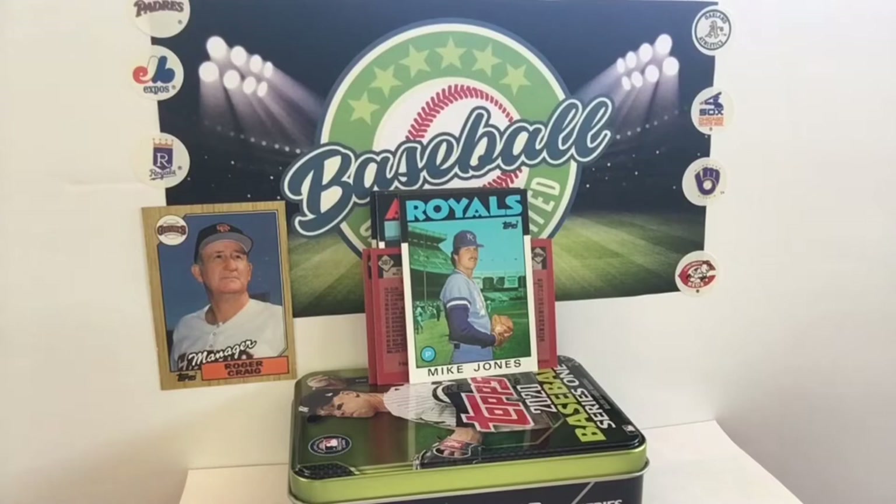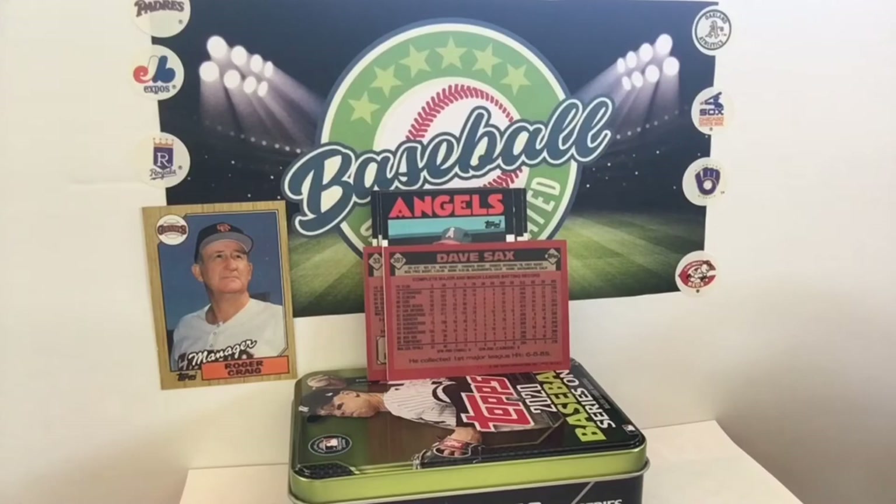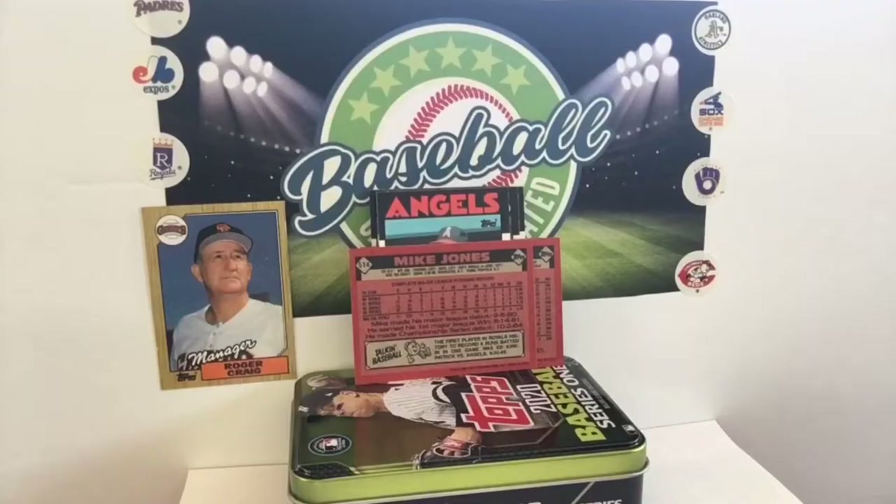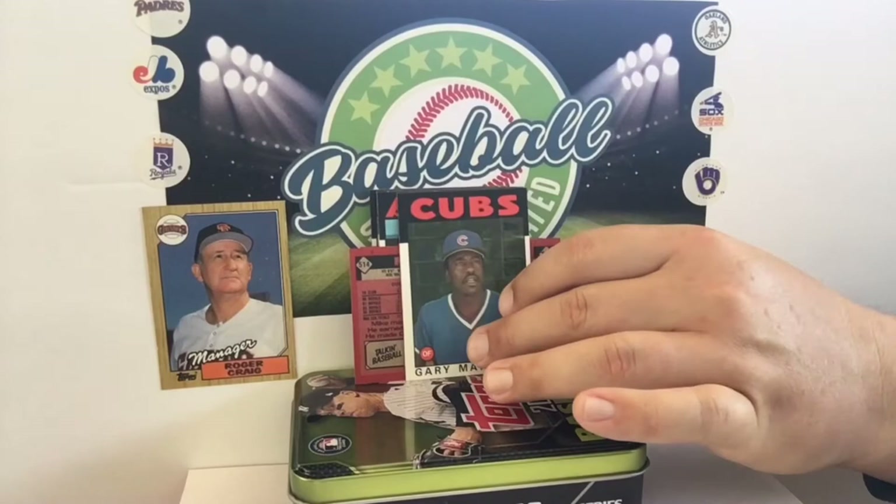Mike Jones! Who? Mike Jones. Little crossover hip-hop reference there. He was, in fact, a part of the World Series Champion Royals. We'll throw those stats up there as well for you — 1985, 64 innings pitched. He was there. He was on the team. He's got a World Series ring.